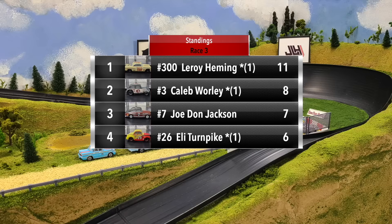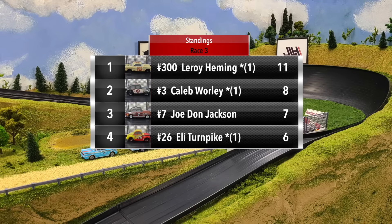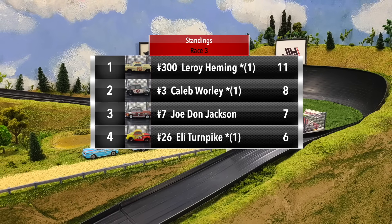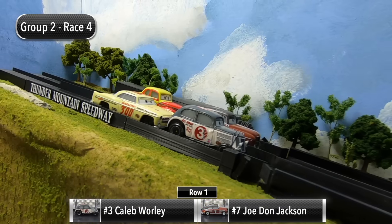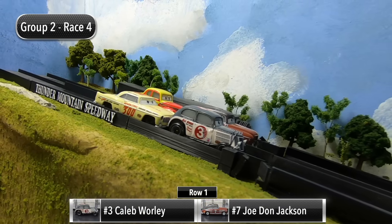Joe Don Jackson in third with seven and Eli Turnpike in fourth with six. We've got a good battle going here with one race to go — which two drivers will advance to the next round?